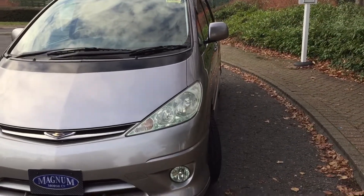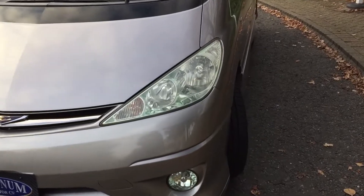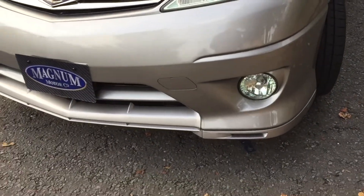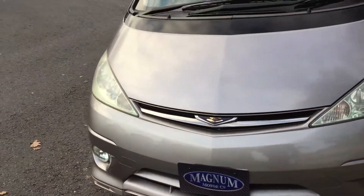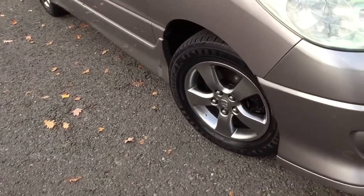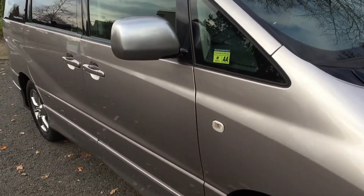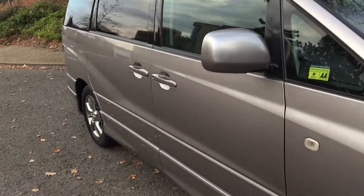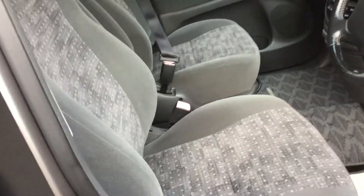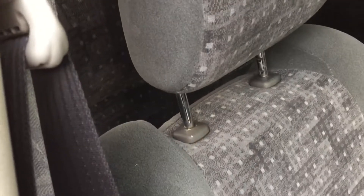It has HID headlights — because it's a premium it has this sort of greeny tint to the lights, so it's quite smart. There are polished alloys, body-coloured mirror protectors, and this has slightly huggy front seats because it's the premium edition. They tend to wrap around a little bit more around the sides and they're higher on the backs.